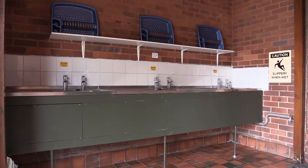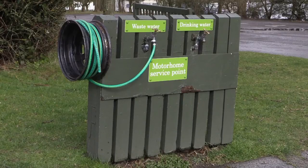The washing up area is also spotless, and a motor home service point makes for easy waste disposal.